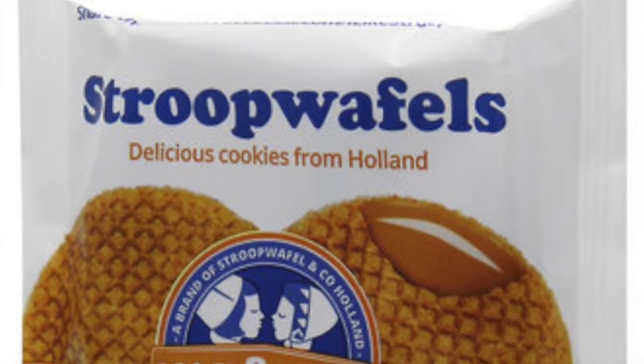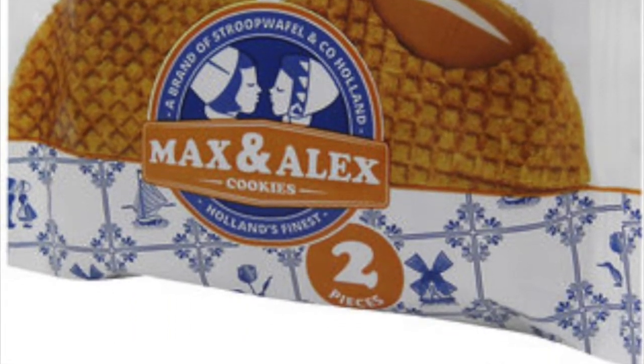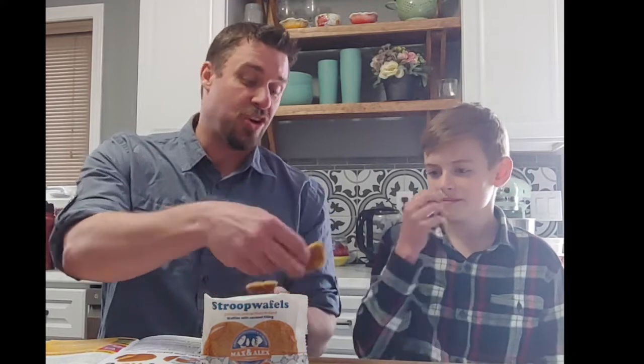This is the national cookie of the Netherlands. The stroopwafel was created in the 1840s in Gouda — the town, not the cheese. They used leftover cookie crumbs and caramel to create the original stroopwafel. The right way to eat these — though we're going to cheat and not do it — is to set it on top of your favorite hot beverage like tea or coffee and let it warm up for about two minutes, because then the caramel gets all nice and melty on the inside. But we're just going to eat the sugar and caramel and cookies and see how that goes.